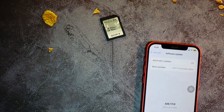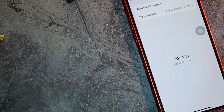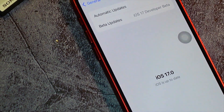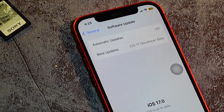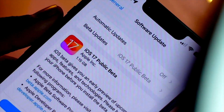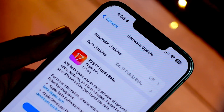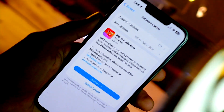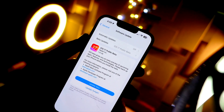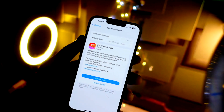Hello everyone! In this video we are going to talk about the iOS 17 public beta one. Finally iOS 17 public beta is here, and we are going to talk about how to install it, how it performs, and whether it's worth installing or not. My name is Jay, you are watching Tech Hype.